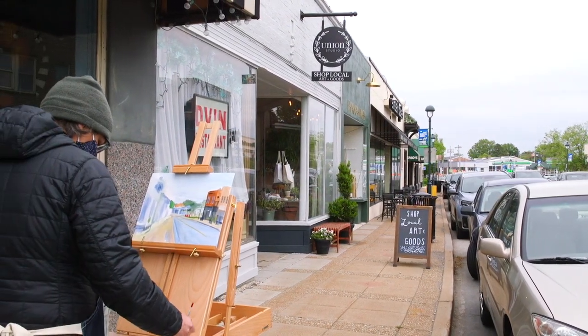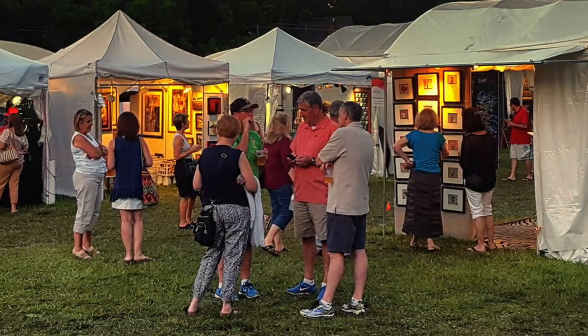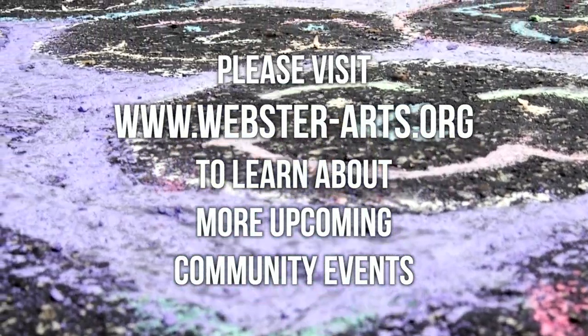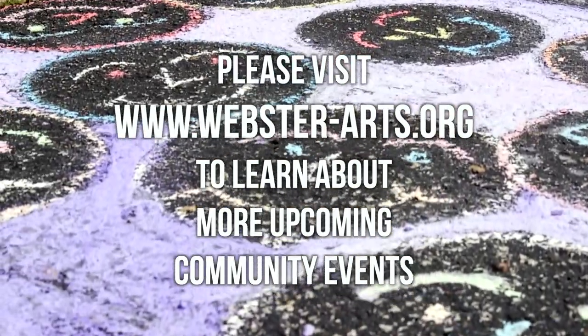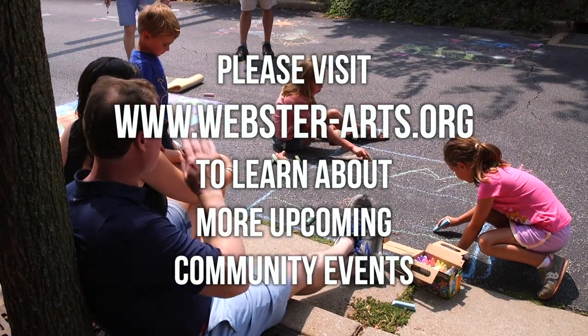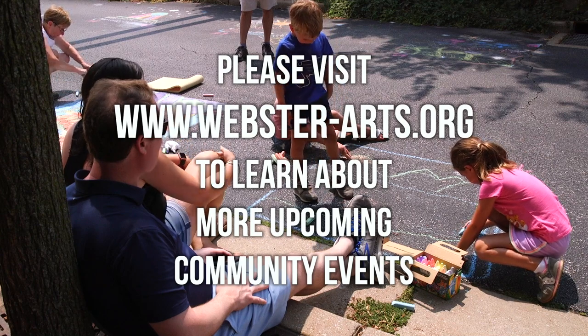One of our most popular events is Kite Webster, which happens every May. We also have the Webster Arts Fair, which happens in June, where we bring in over 100 artists from across the country. If you're interested in learning more about the programming at Webster Arts, you can visit our website at www.webster-arts.org. With Webster Groves being the city of the arts, it just makes sense to keep providing opportunities for people in the community to get engaged in the arts.